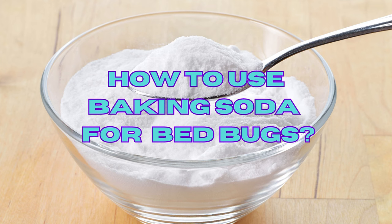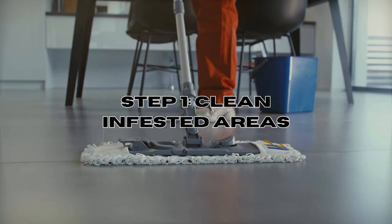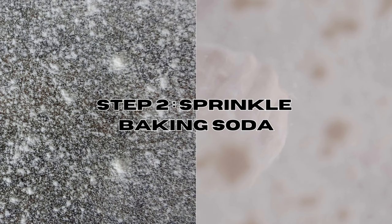Step 1: Thoroughly clean the infested areas. Before applying baking soda, make sure to clean the infested areas such as your mattress, bedding, and furniture. Vacuum the surfaces to remove any visible bed bugs, eggs, or remaining dead shells. Step 2: Sprinkle baking soda. Generously sprinkle baking soda over the infested areas, paying particular attention to seams, crevices, and cracks where bed bugs are likely to hide.